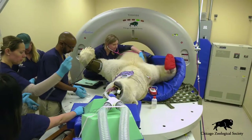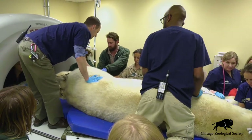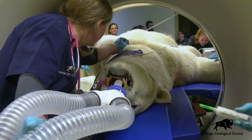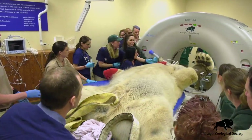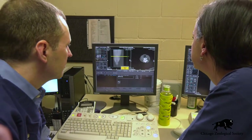We've recently acquired a new table for our CT scanner, and that table allows us to accommodate up to 2,200 pounds, so some of our absolutely biggest animals here at the zoo we are now able to get through our CT scanner. With that, it gives us the ability to really get a good look at all of the organs inside their body, to look at their joints and their bones, and just get a really good overall look at the health of these animals.